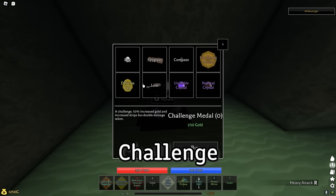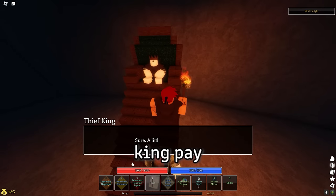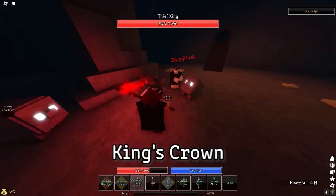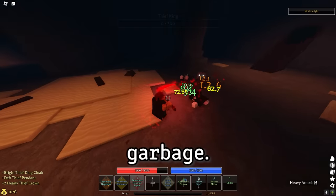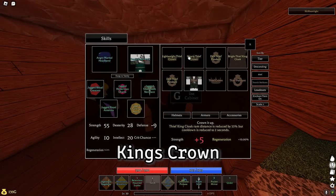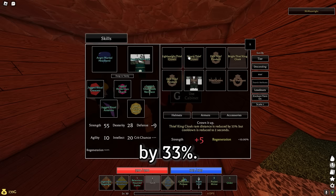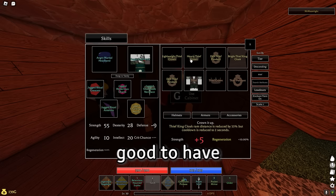When you kill a boss with the Challenge Medal it may give you drops that weren't on the bestiary. Equip the Challenge Medal and fight the Thief King — pay attention to his drops because he gives you an item called the Thief King's Crown that wasn't available beforehand. It reduces the cooldown of the cloak move by 2 seconds but reduces the distance by 33%. Realistically no one should use this, but it's good to have.